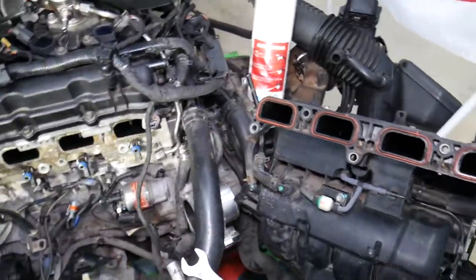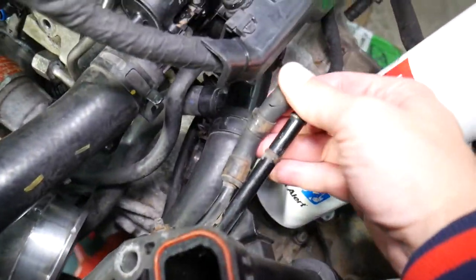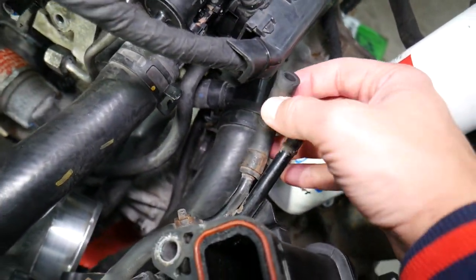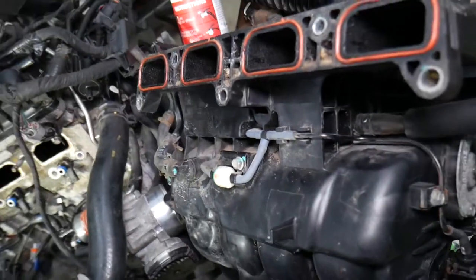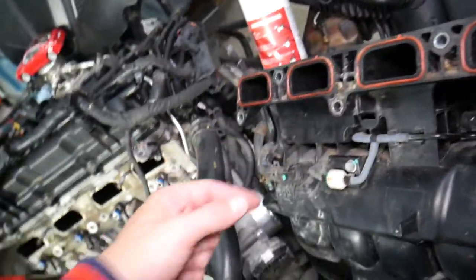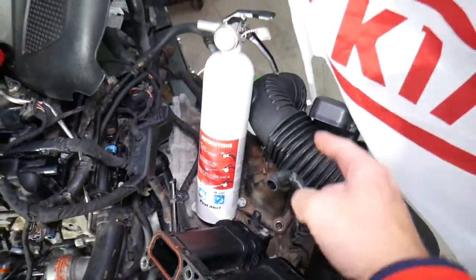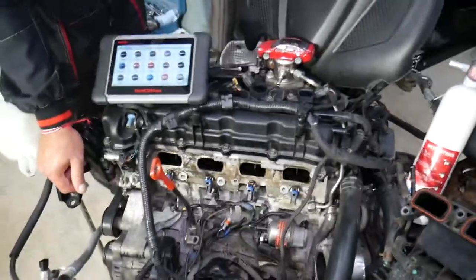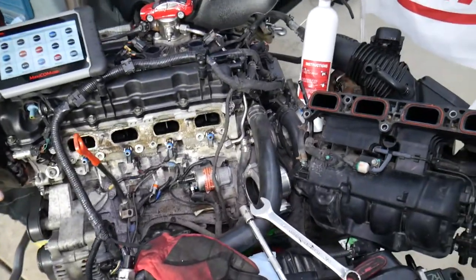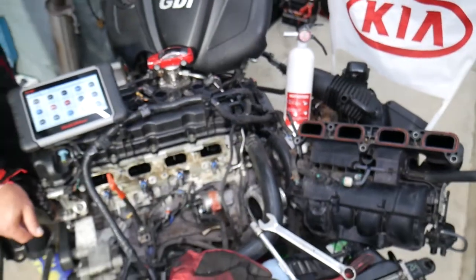Another thing that can easily cause that code is a small vacuum leak somewhere. In some cases even a small leak can cause it. This includes a broken vacuum line, a failing intake manifold gasket, a throttle body gasket, or even a loose clamp on the intake hose. We have a special video that explains everything about vacuum leaks. Those are the most common things we see here at the shop.